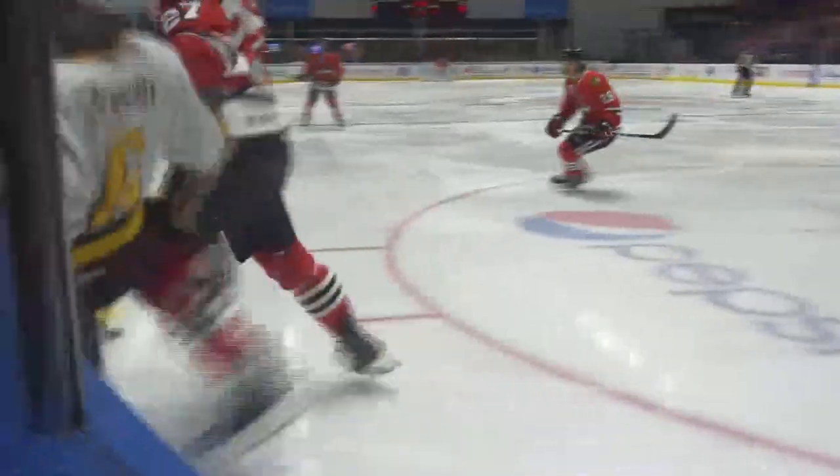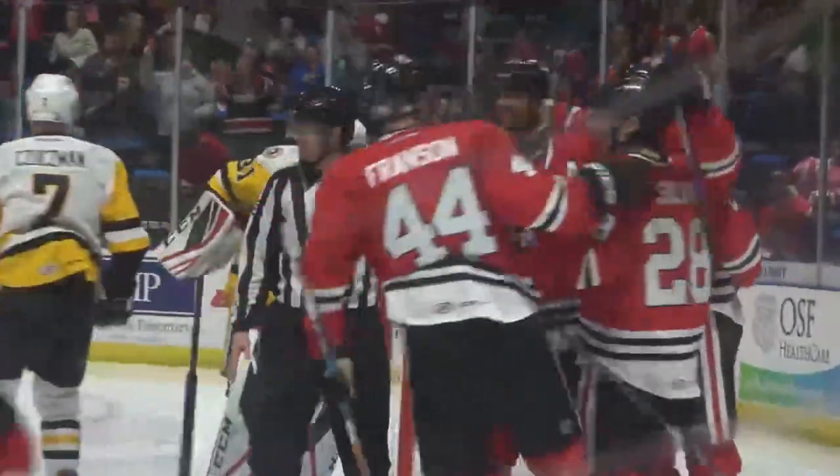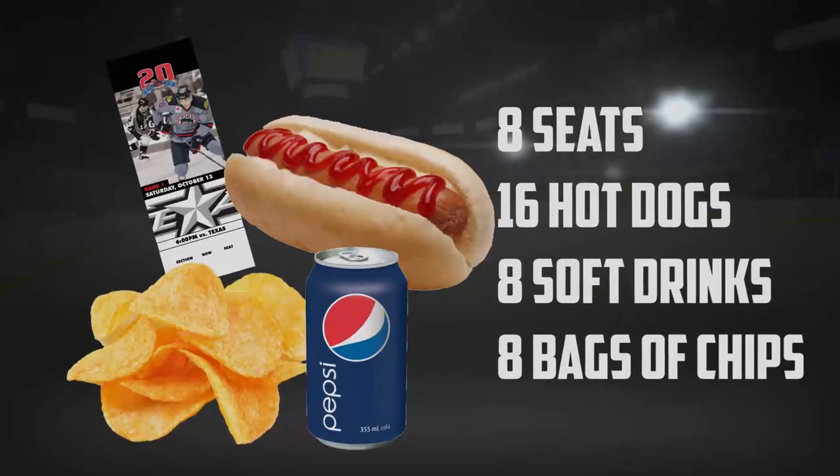The hits, the fights, and of course, the goals. The Gillies Heating and Air Icebox includes eight seats, 16 hot dogs, eight soft drinks, and eight bags of chips.